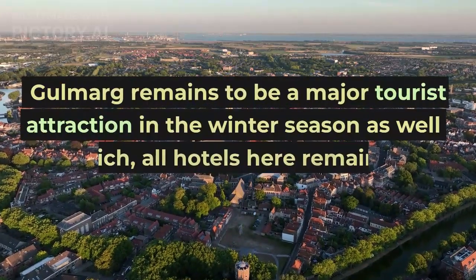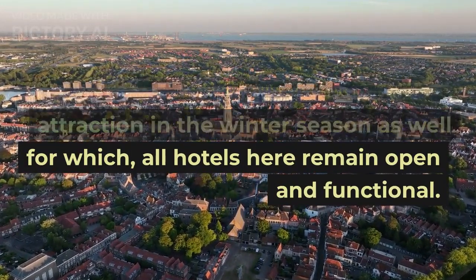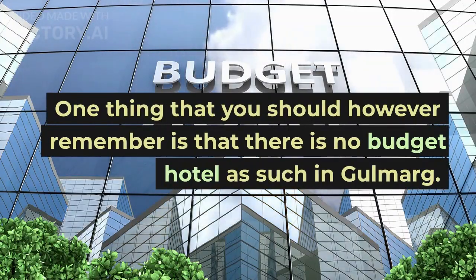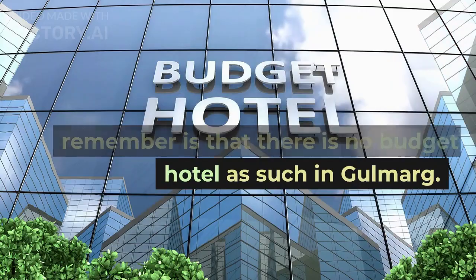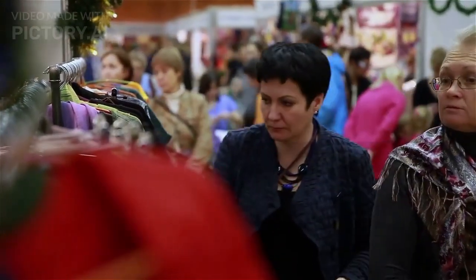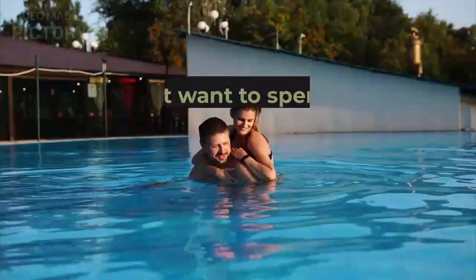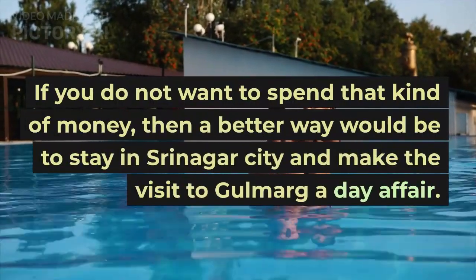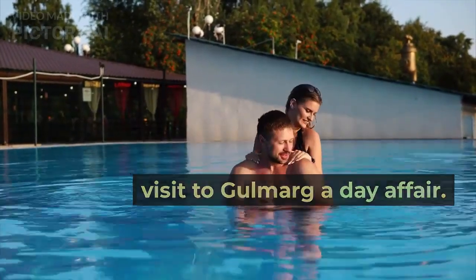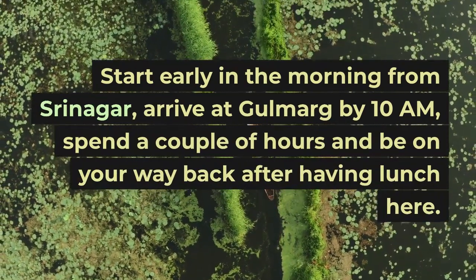Where to stay? Gulmarg remains a major tourist attraction in the winter season, and all hotels here remain open and functional. One thing to remember is that there is no budget hotel as such in Gulmarg. The price goes even higher during the winter season. Expect the average minimum price to be around Rs. 2000 to Rs. 2500 per day. If you do not want to spend that kind of money, then a better way would be to stay in Srinagar city and make the visit to Gulmarg a day affair.